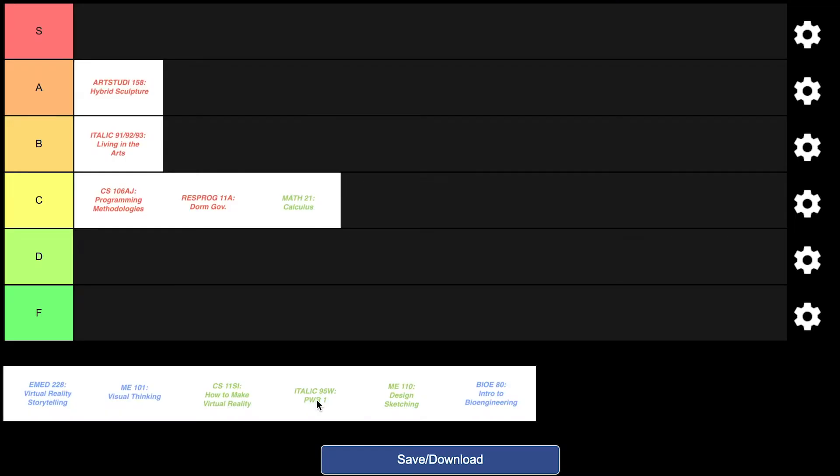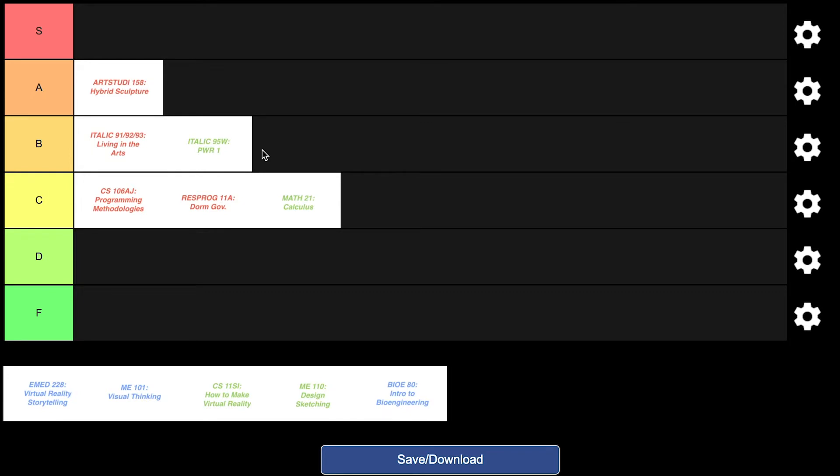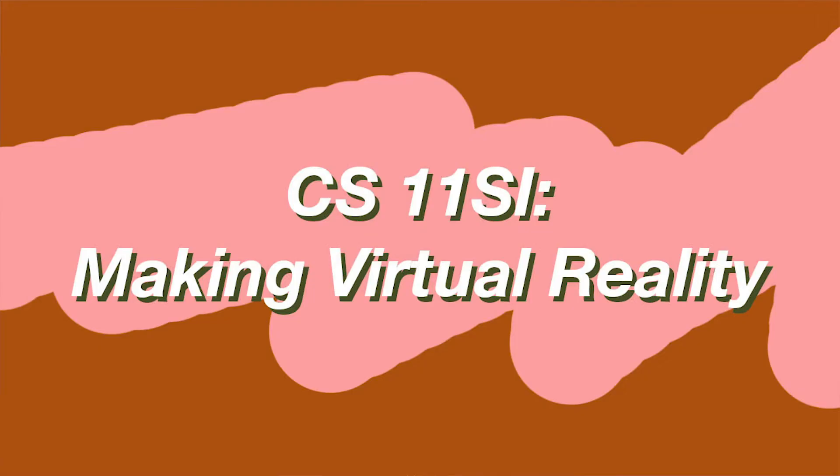PWAR 1 I actually took as part of the ITALIC program. Every freshman takes some form of PWAR 1 — if you're not in ITALIC, you rank your favorite topics and get placed in a writing class that covers essay basics like ethos and pathos under the lens of a certain topic. Because it was ITALIC, our topic was art and visuals. It's not a universal experience — most people don't enjoy PWAR 1 — but I really did. Our professor was super passionate about teaching us. I'm putting it in the B tier; it was really hard and by winter quarter we were all pretty checked out.